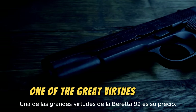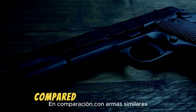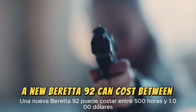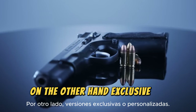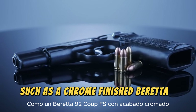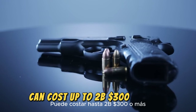One of the great virtues of the Beretta 92 is its price, which is relatively affordable compared to similar weapons. Depending on the variant, a new Beretta 92 can cost between $500 and $1,000. Some used or surplus Berettas from discontinued models can cost as little as $300. On the other hand, exclusive or customized versions, such as a chrome-finished Beretta 92 QFS, can cost up to $2,300 or more.